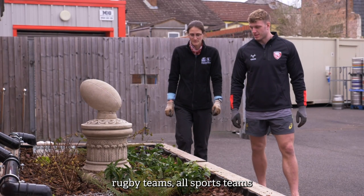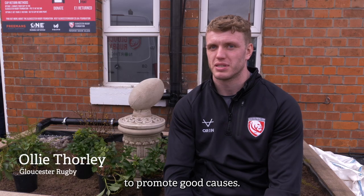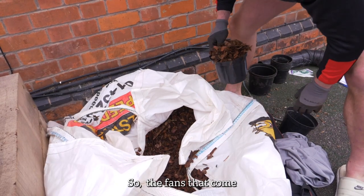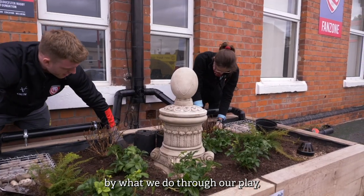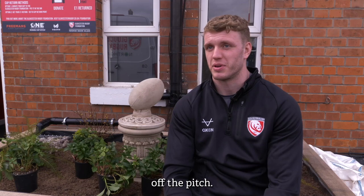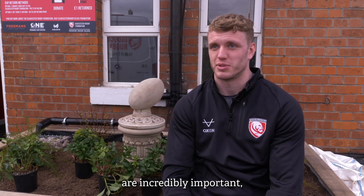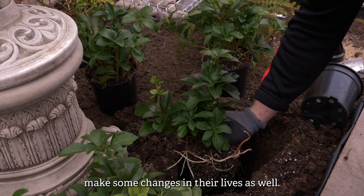Rugby teams — all sports teams — have a really big profile, and it's important to use that profile to promote good causes. In the same way that we inspire on the pitch, it's important for us to inspire off the pitch. The fans that come and see us and get inspired by our play can equally be inspired by what we do off the pitch, so environmental initiatives like the one we're about to see today are incredibly important — we can really help fans make some changes in their lives as well.